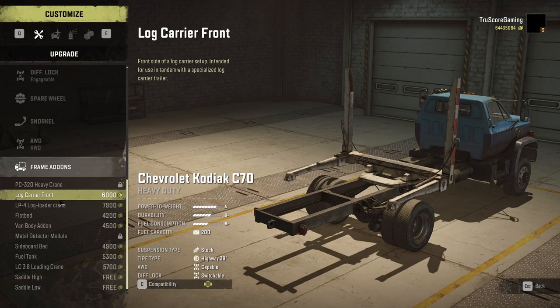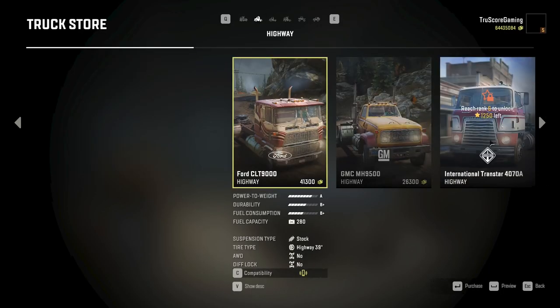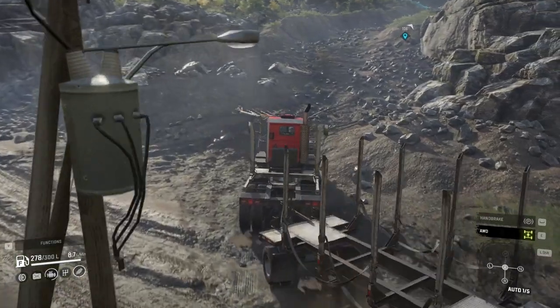The remainder of the trucks in each class will allow you to equip either the logging crane or the log carrier add-on. This includes the Chevrolet Kodiak C70, which you can currently load up with the bigger-size logs. If you're in need of a much-needed laugh, you'll need it — as many of the roads to get to the logging areas in Wisconsin are quite challenging.